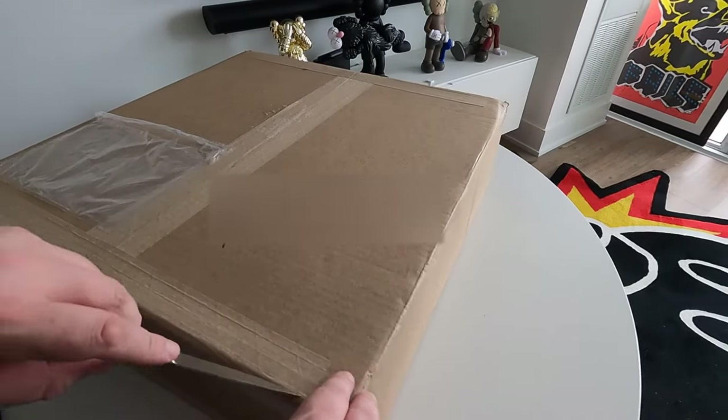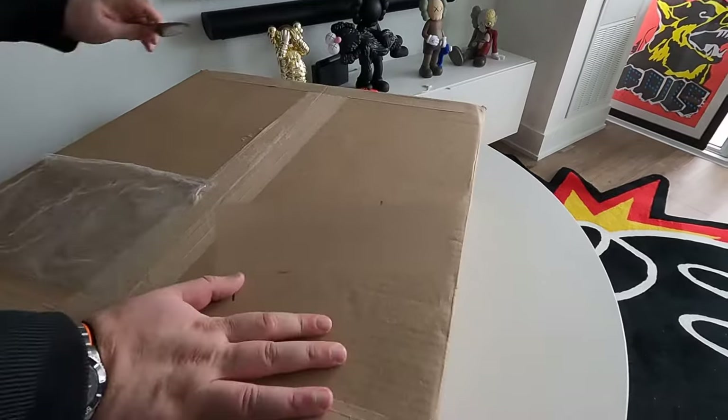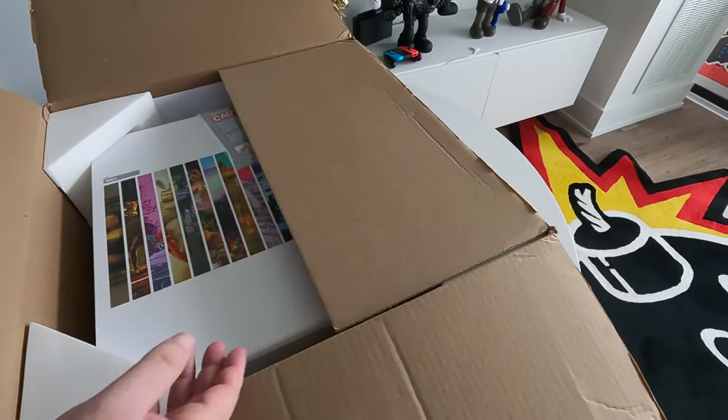Hey there, I'm Tom. This is an unboxing of my Beeple Abundance, the physical token of the NFT from the Spring-Summer 2021 Nifty Gateway release.